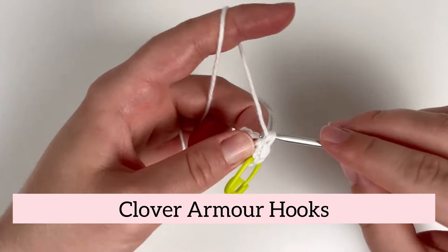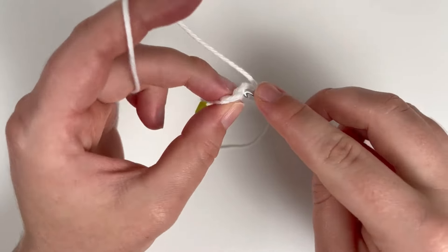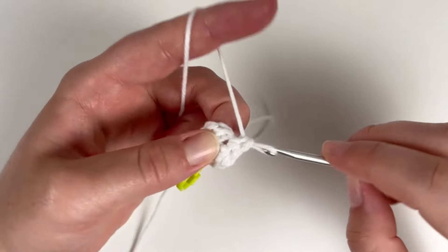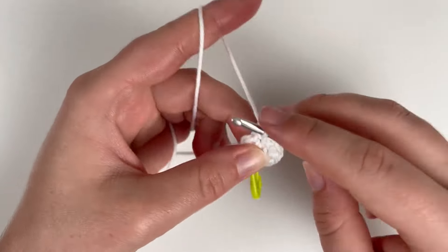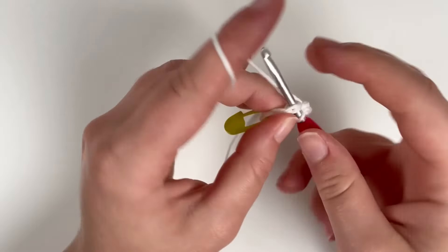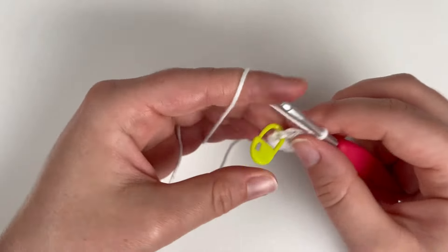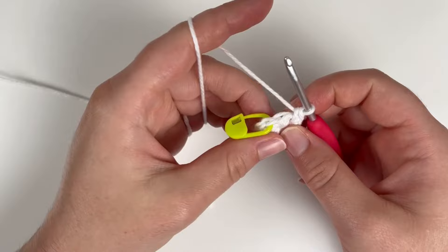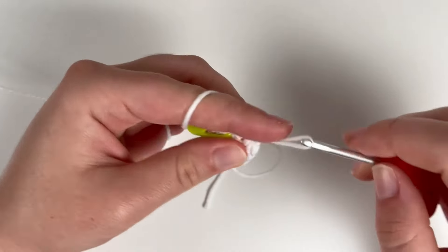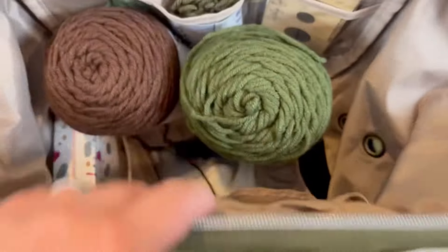A good quality crochet hook makes all the difference. I have tried those cheap crochet hooks on Amazon and there is a huge difference between those and more expensive, good-quality hooks. The best ergonomic crochet hooks in my opinion are the Clover Amour hooks. The ergonomic handles reduce hand fatigue, allowing for longer crochet sessions without discomfort. The smooth tapered hooks glide effortlessly through yarn, and they're available in a range of sizes — a worthy investment for any crochet tool kit.